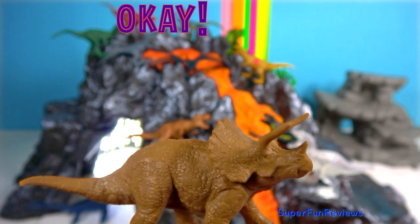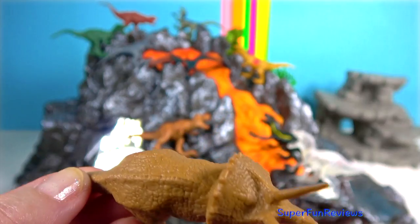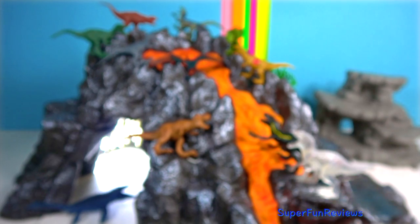Triceratops — very impressive looking head. It used its horns, a short one above its nose and two long ones above its eyes, to charge predators such as T-Rex.